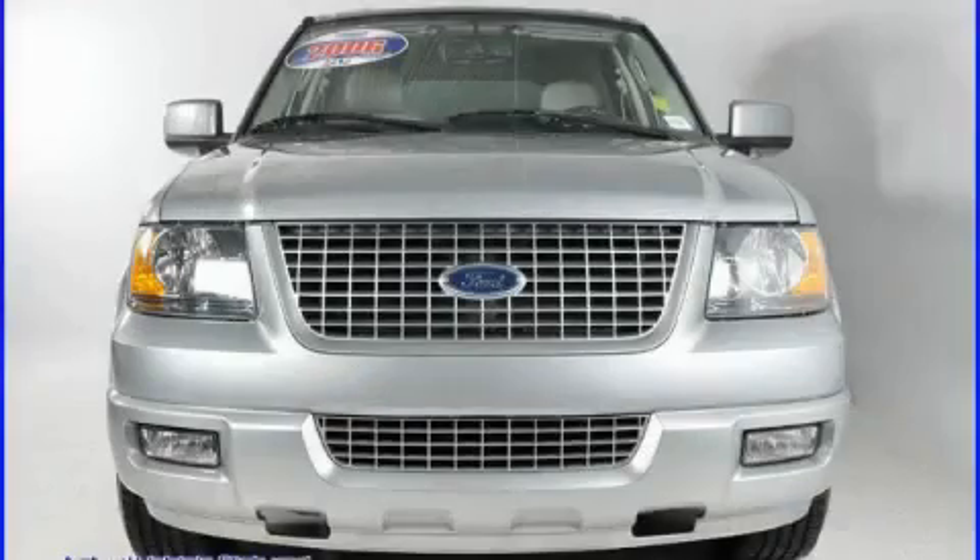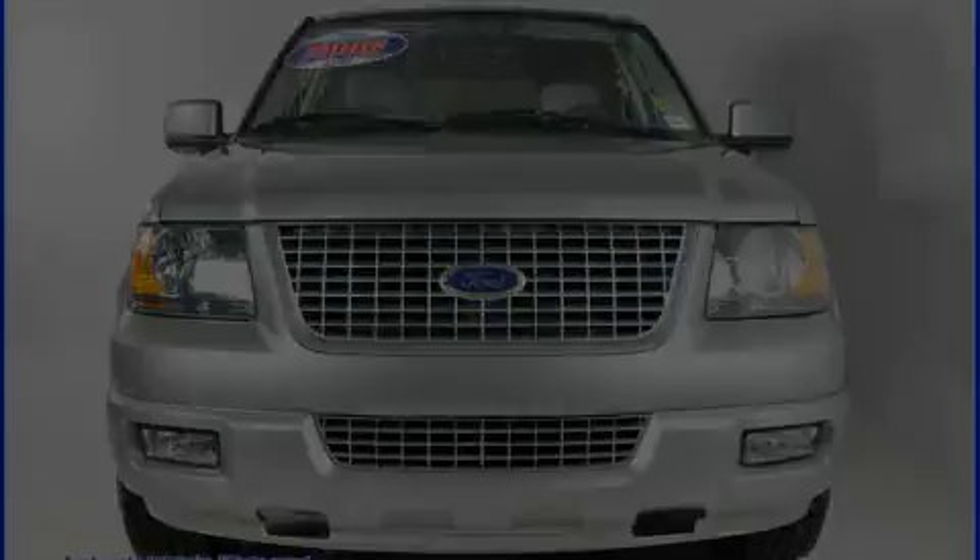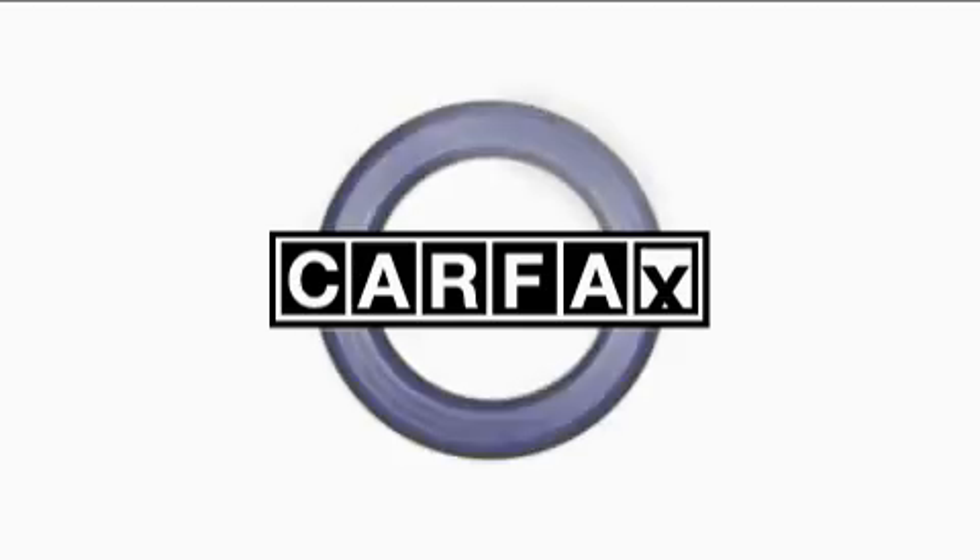The solid eight-cylinder engine connected to a smooth shifting automatic transmission gives the driver plenty of power. This Ford has had only one owner and it qualifies for the Carfax buy-back guarantee.